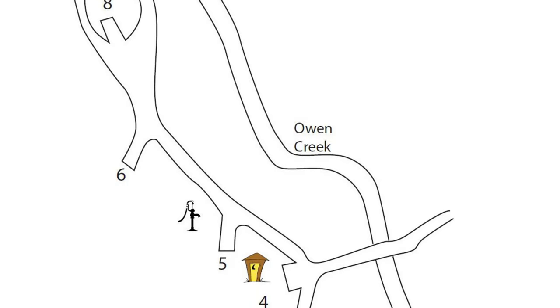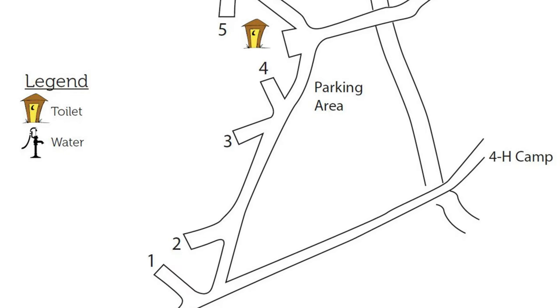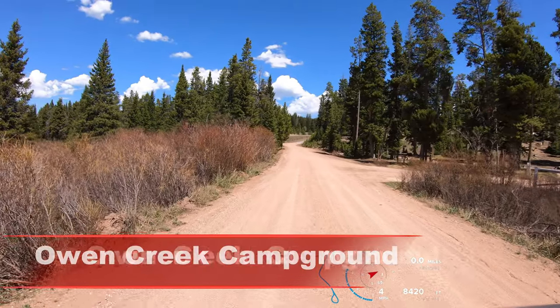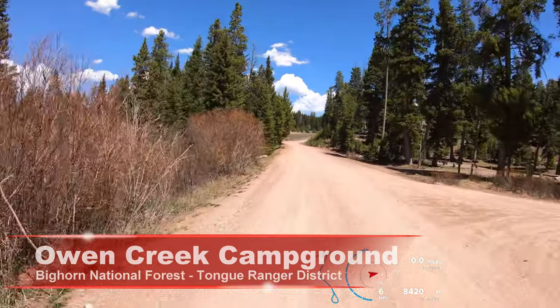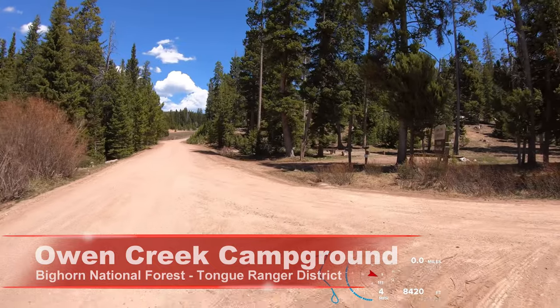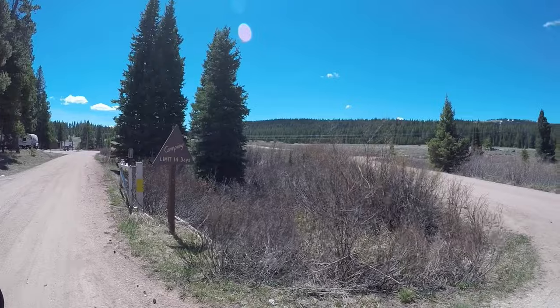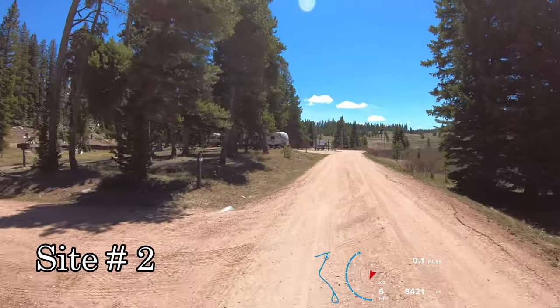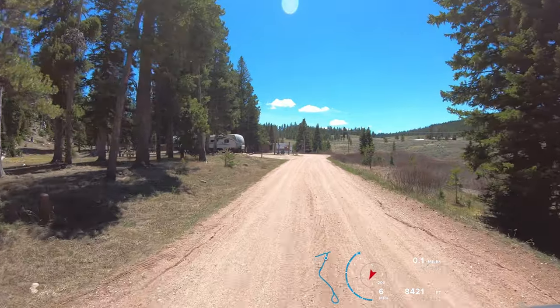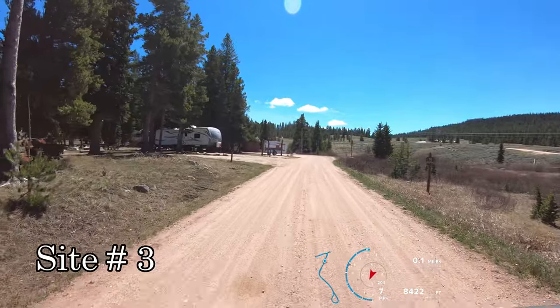Let's check out Owen Creek Campground. Campsite number one is outside of the main gate here. Camping limit is 14 days. Site 2 is on our left, and we'll get a closer look at these on the left as we come back out.